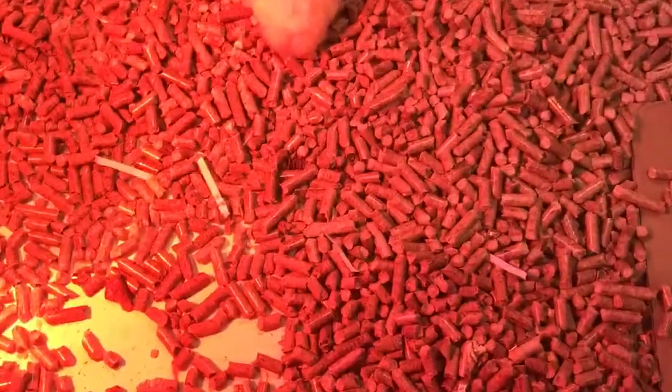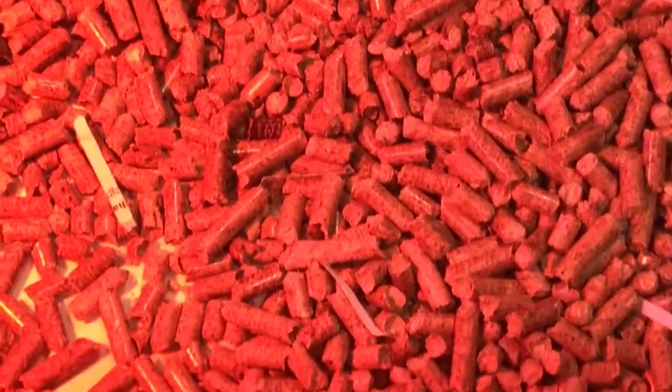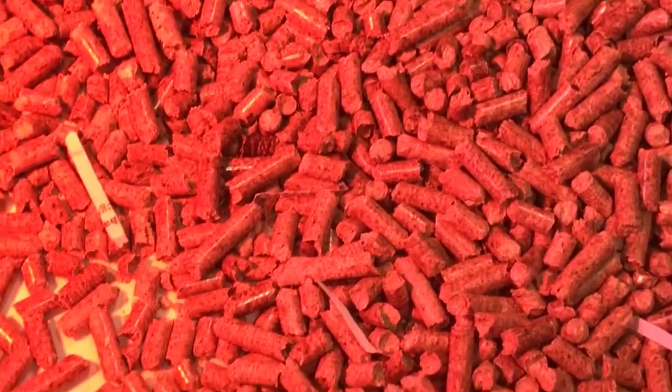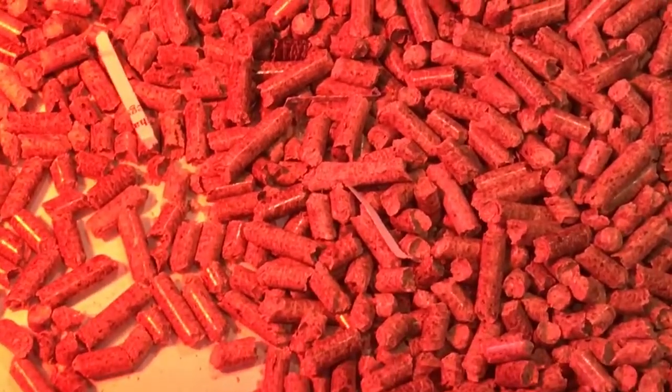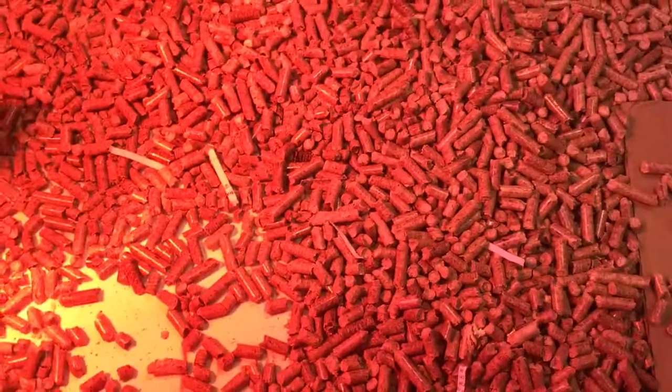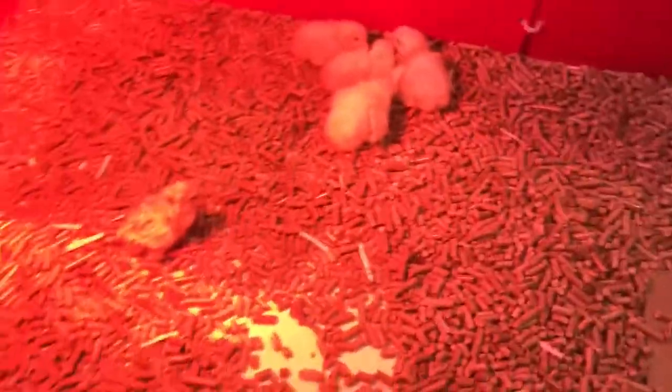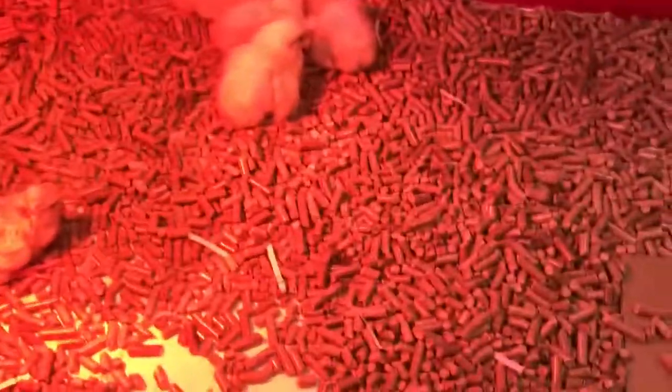We're going to use these wood pellets here — they'll absorb the poop and stuff. They're actually just little pieces of wood chopped up. There's also some shredded paper in there because of him — we actually kept him in a separate box with paper instead of the wood pellets.